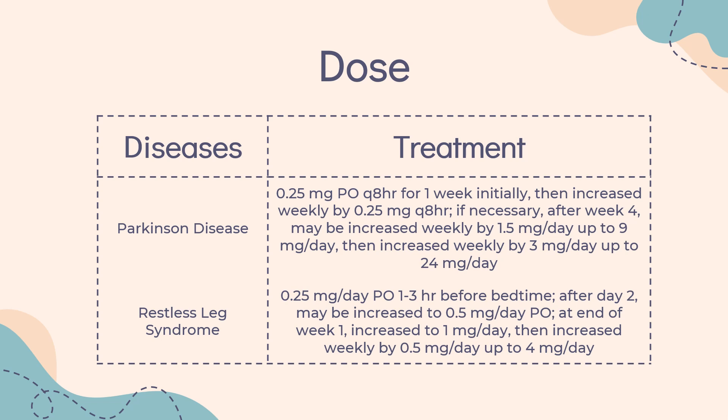Restless Leg Syndrome — Moderate to Severe, Immediate Release: 0.25 mg per day PO, 1–3 hours before bedtime. After day 2, may be increased to 0.5 mg per day. At the end of week 1, increased to 1 mg per day, then increased weekly by 0.5 mg per day, up to 4 mg per day.